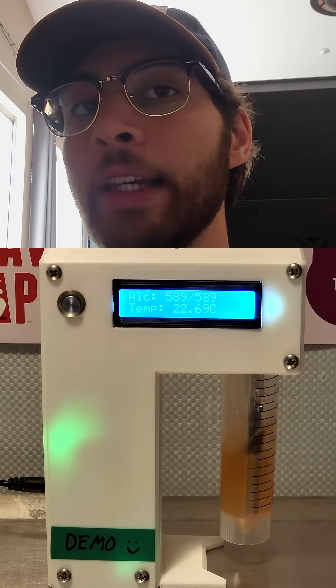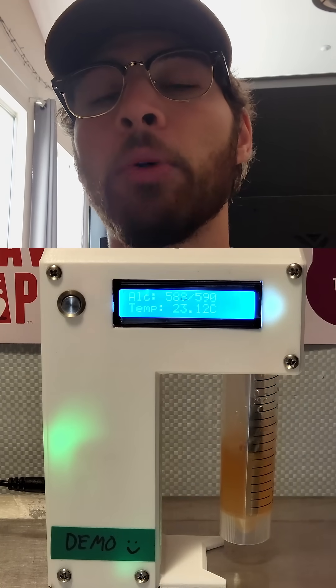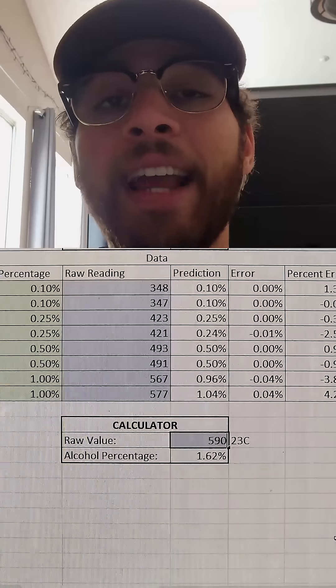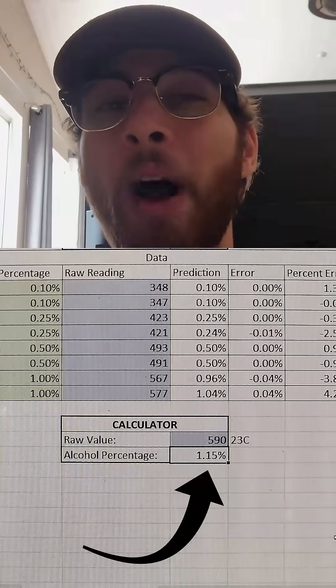The legal limit for alcohol in the U.S. is 0.5 percent. We'll type this raw reading — this 590 value — into our calibration document, and you can see that the alcohol in this GT's kombucha is 1.15 percent. Wow, that's high.